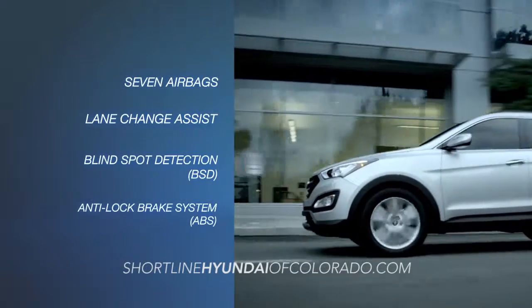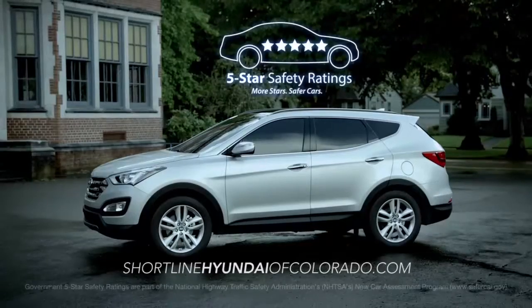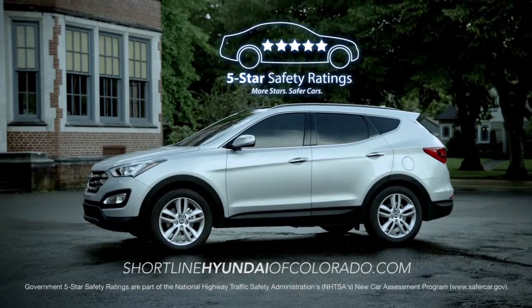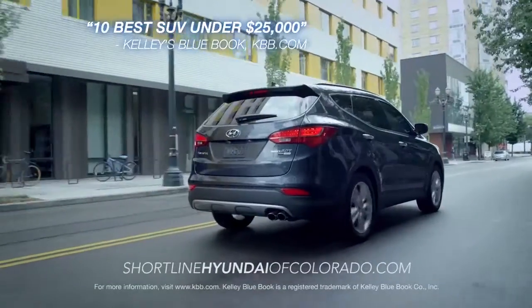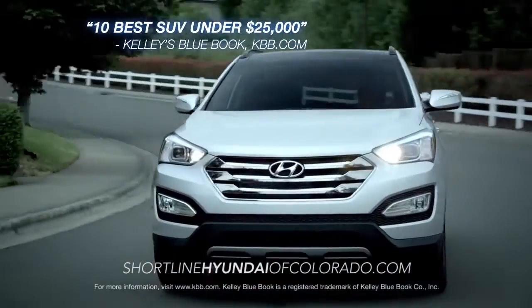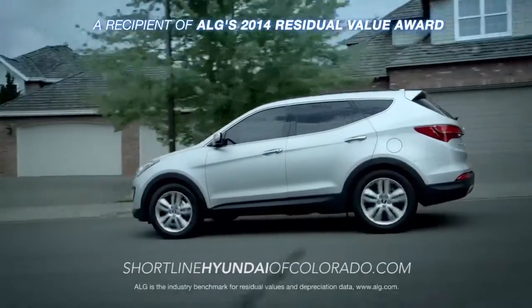Santa Fe Sport also boasts an impressive list of innovative safety features, earning it a 5-star safety rating from the NHTSA for two consecutive years. Named to the 2014 10 Best SUVs Under $25,000 list by Kelley Blue Book's KBB.com, Santa Fe gives you and your family more bang for your buck.